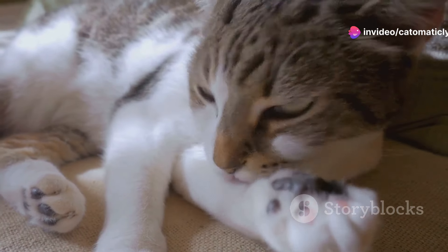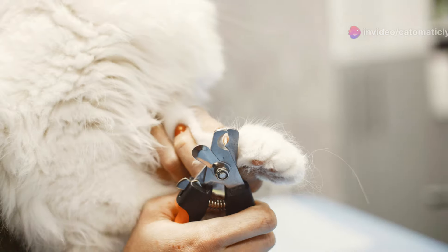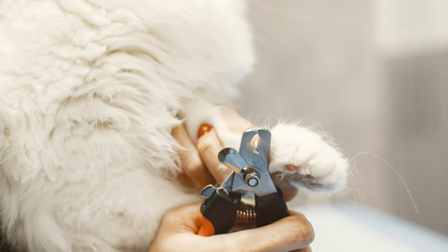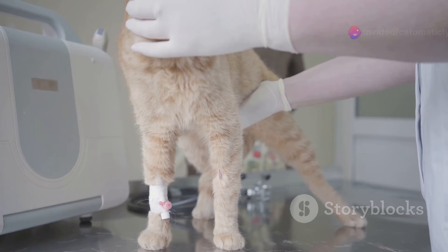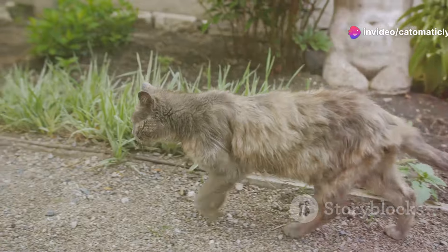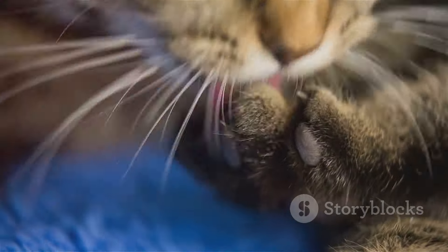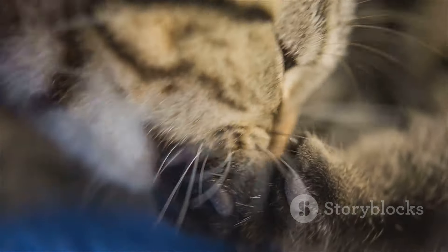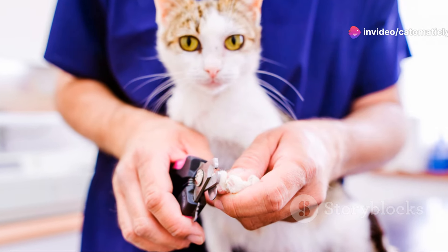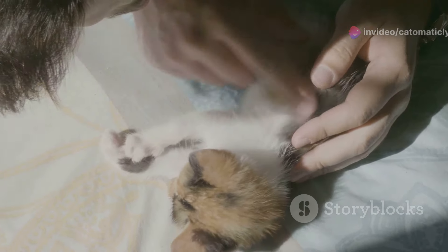Let's start with the most important reason to trim your cat's claws: their health. Cat's claws grow in layers. If left untrimmed, the outer layers can grow too long, causing them to curl inwards. These ingrown claws can be painful and can even lead to infections. Overgrown claws can also make it difficult for your cat to walk comfortably — they might start to snag on carpets or furniture, causing your cat to limp or avoid using their claws altogether. Regular trimming prevents these problems and keeps your cat's claws at a healthy length, allowing them to use their paws naturally and without discomfort.